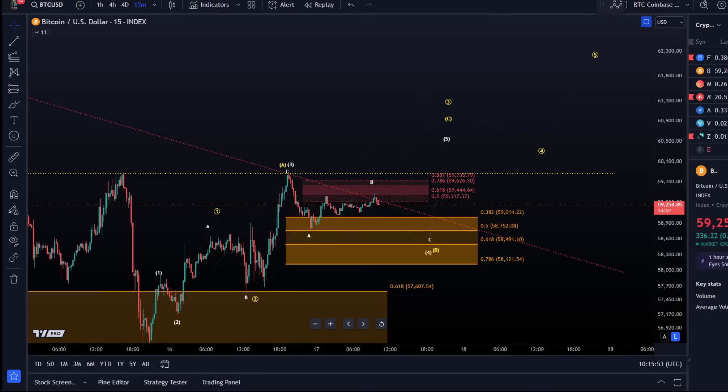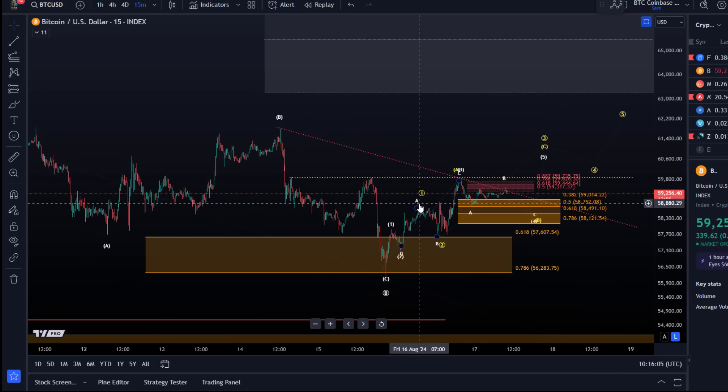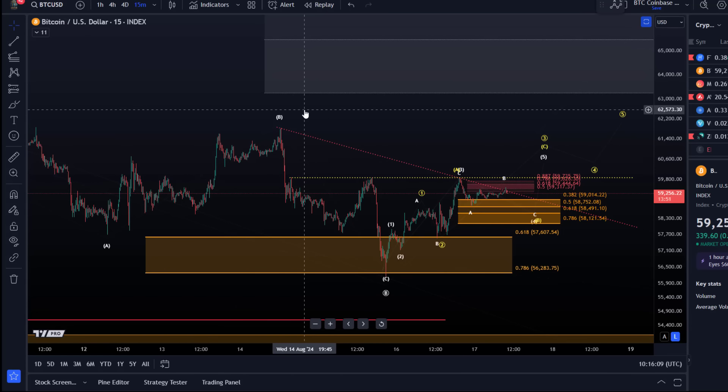Hello and welcome to another update video about Bitcoin. I wish you all a great start to the weekend. We are going to take a look at the short-term chart for Bitcoin. I covered the daily chart yesterday a few times so not going to do that again, because not too much movement is necessarily expected on the weekend.